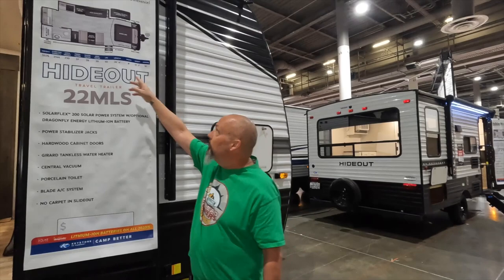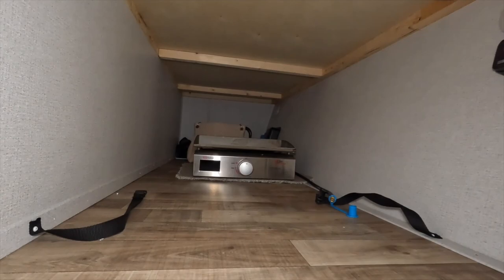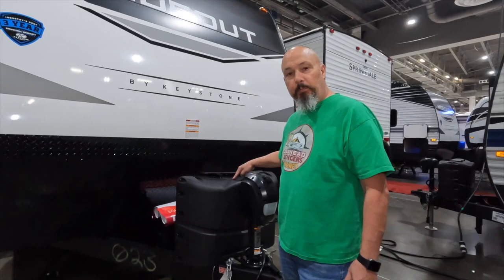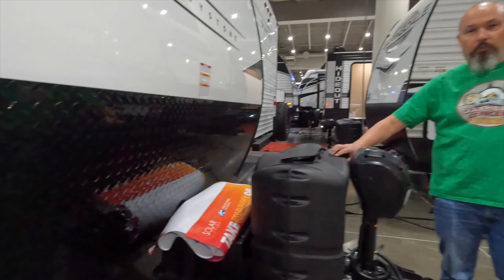Now we're here at the Hideout 22 MLS. This one is 26 feet 4 inches, so it fits into our 28-foot or less category. Let's take a look around the outside and then we'll go in and check out the inside. We'll start here again — it has pretty much the same size storage as the last one, it is a pass-through, probably two and a half to three feet across. Come up towards the front — here you're going to see an upgrade. You've got the power tongue jack, a spot for two propane bottles, and behind that is where you would put your optional Dragonfly battery.